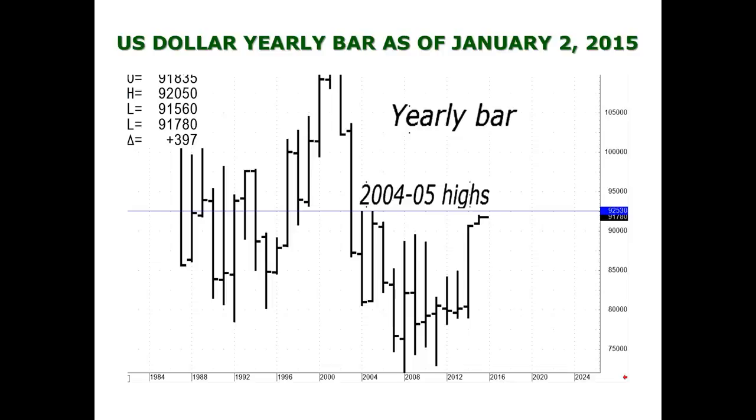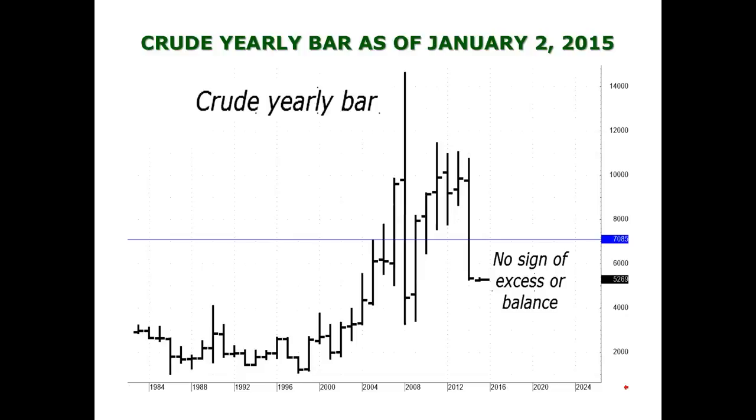The next chart is the yearly bar chart for crude. When I was on with Shadow Trader last week, the point I made is that there is no indication — last week nor today — that there is any low that has been put in on crude. For the last several days there's been no indication that we have a low or that the break in crude is over. Usually when a trend is over — and this is a very strong bear trend — we do not go from bear to bull; we go from bear to balance.